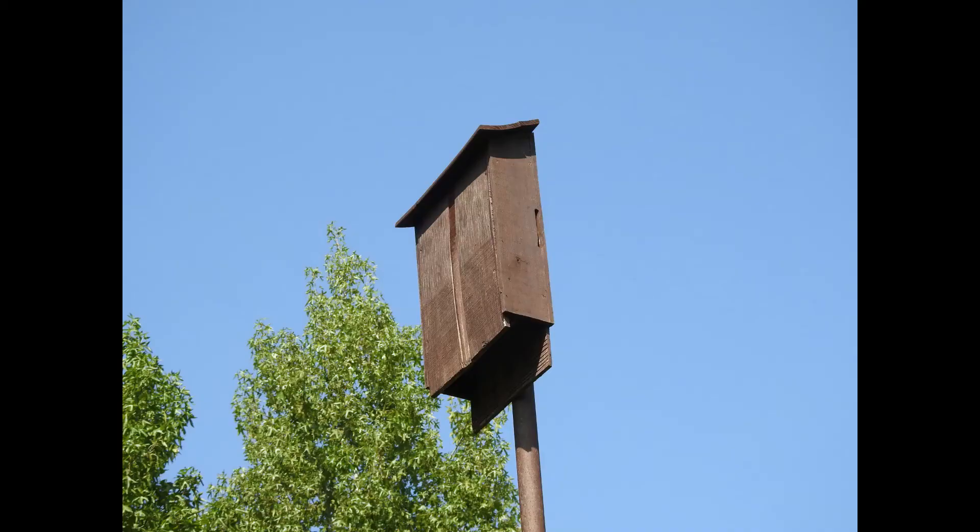This bat house on Tallahatchie National Wildlife Refuge in Mississippi supports a colony of over 50 evening bats. The bats begin emerging to go feed at dusk. Watch the following video clip closely and try to count the bats dropping out of the box and taking flight.